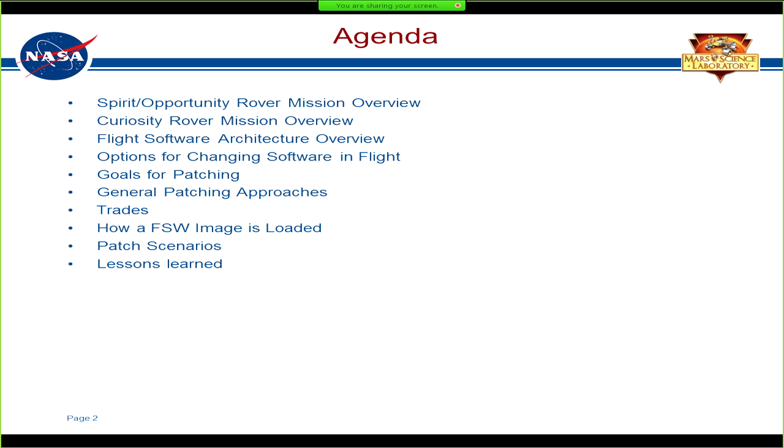I'll give you a little bit of an overview of our flight software, and then we'll start diving into different ways you might change flight software in flight. Some of the goals for patching, some general patching approaches, and some trades. We'll go over how a typical image is loaded in general, go through some of the patch scenarios we actually did in flight, and close it out with lessons learned. Then I'm happy to take your questions.